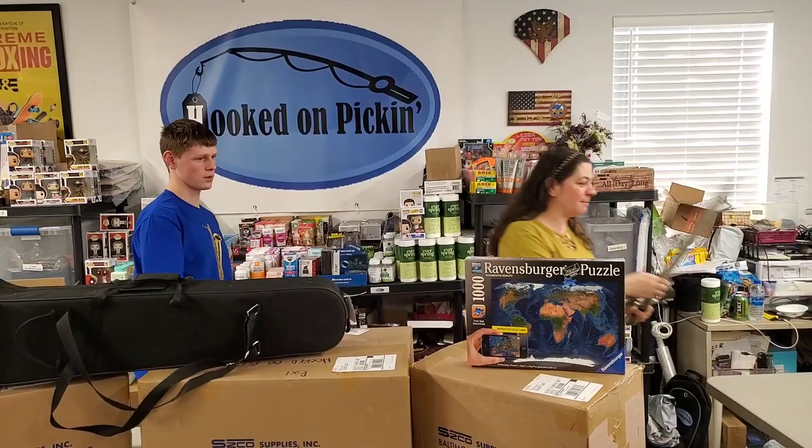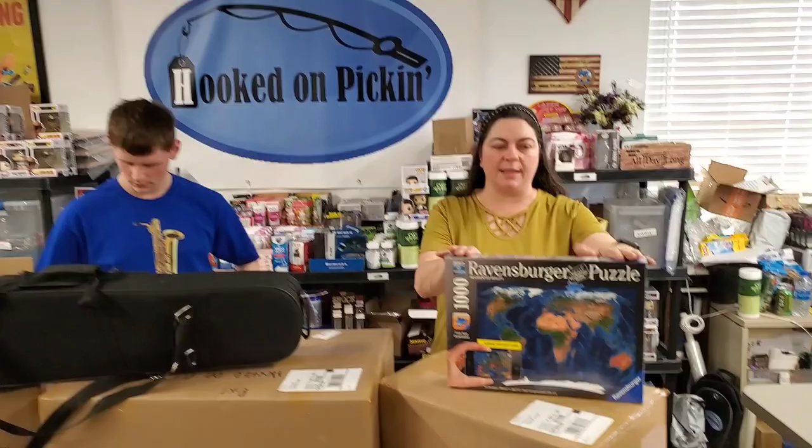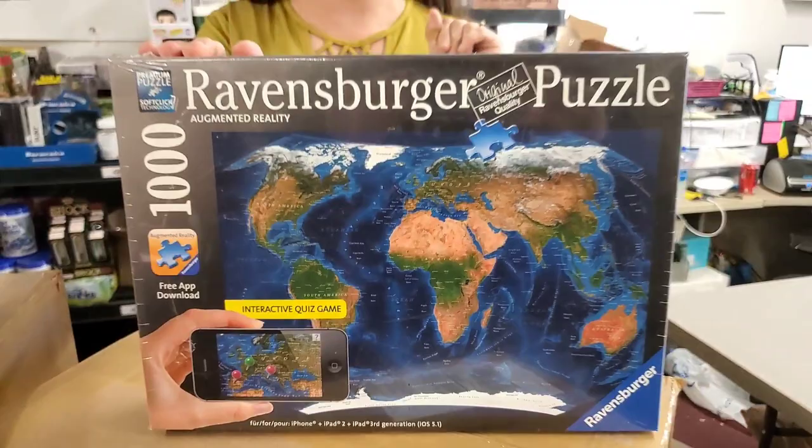We have other things that we actually picked up from Savers and other various places. So we've got this Ravensburger puzzle — a thousand-piece puzzle. It'll be available on HookedOnPickin.com; I'll probably put it under the Toys or Fun Finds section. It's a really cool world puzzle.